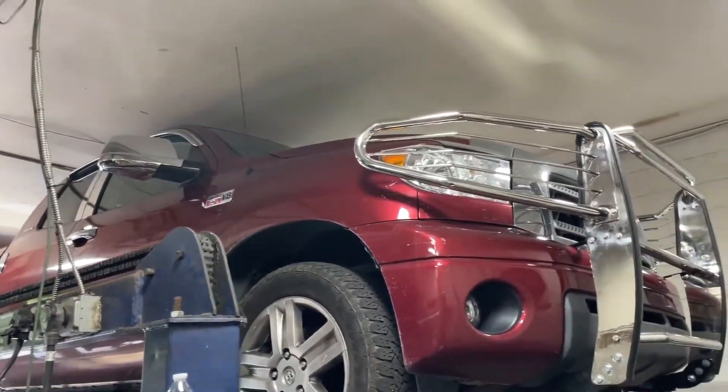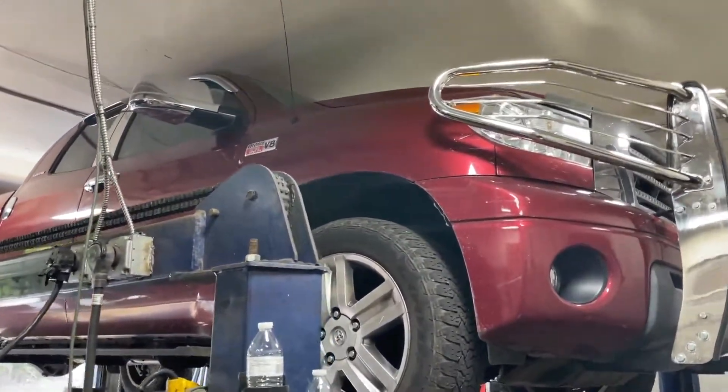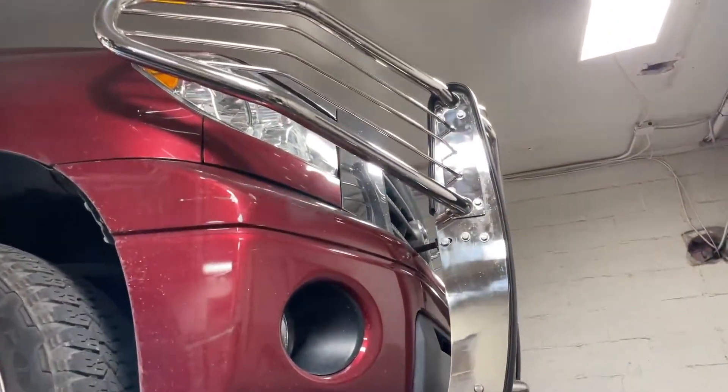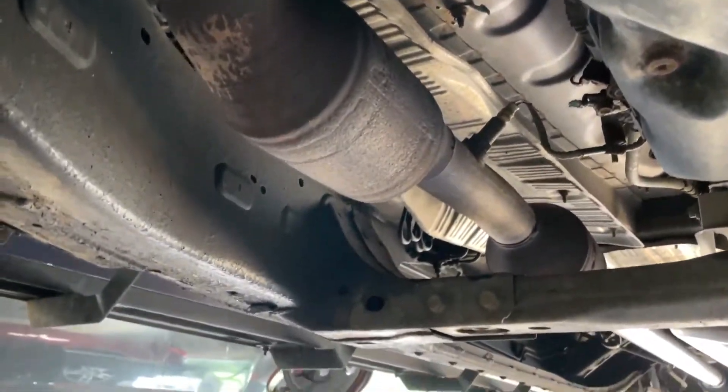2017 Toyota Tundra 5.7 liter V8 i-Force — really nice truck. I don't know about that bush cart, but everybody's different. What we got done on it for you guys: got factory converters there.